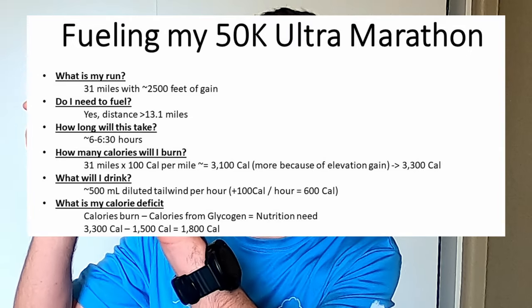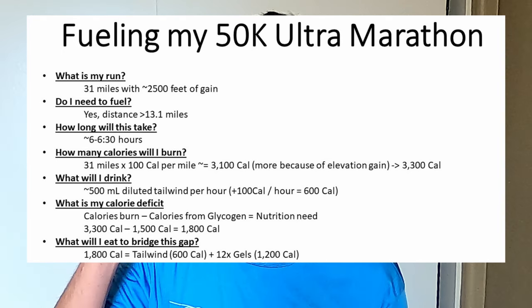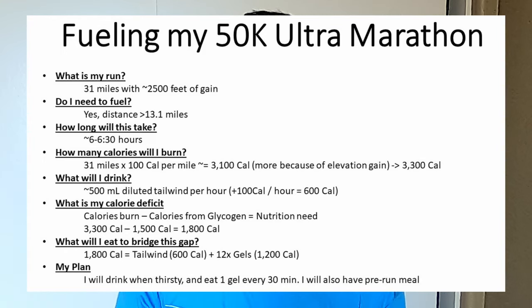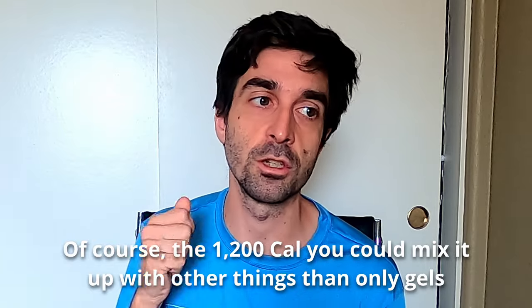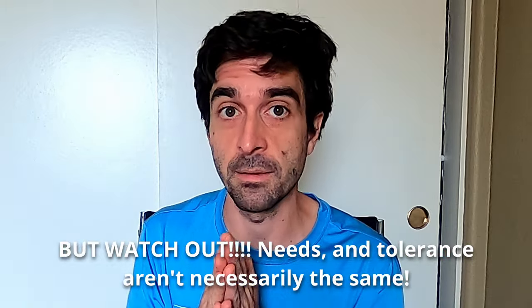Subtracting the 1,500 from glycogen and 600 from drinking from the 3,300 total, I still need to cover about 1,200 calories. Easy math: that's 12 gels over six hours — one gel every 30 minutes. Simple and easy to follow. If they don't have gels at an aid station, I'll grab something equivalent to 100 calories. Compare this to my 18-mile training run where I took a gel every hour — for a 50k you're eating twice as much per hour.